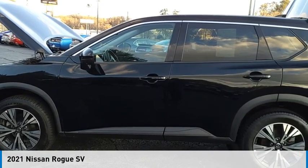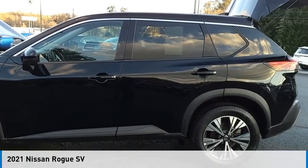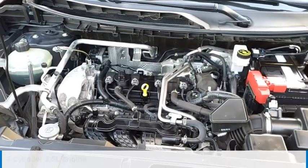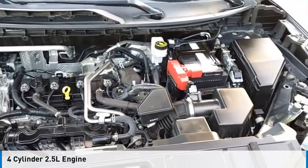Looking for the right vehicle? Check out the 2021 Rogue. This vehicle is powered by an all-wheel-drive, four-cylinder, 2.5-liter engine.